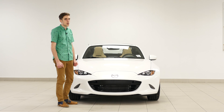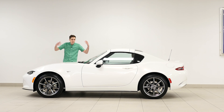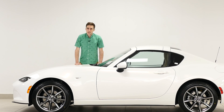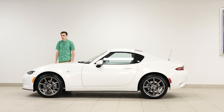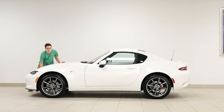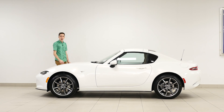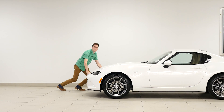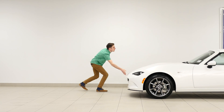Would you believe that this is this small? It makes me look huge — I'm not even standing up straight. This car only weighs 1,000 kilograms, which is 2,200 pounds for Americans. It takes no effort whatsoever — I'm just pushing it out of the frame. Bye, car.